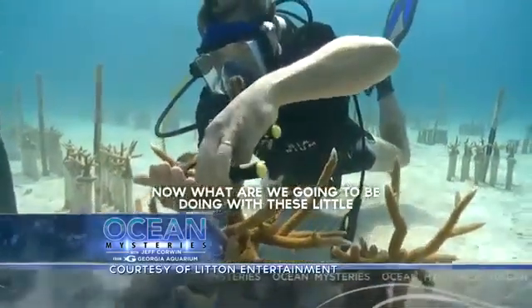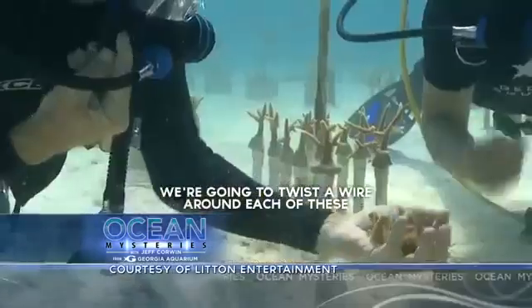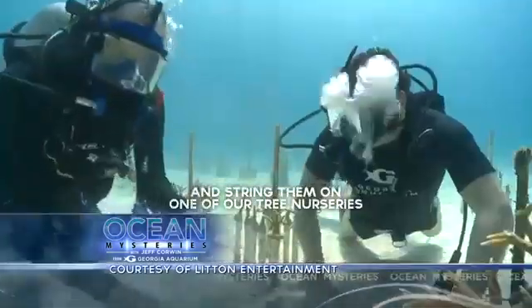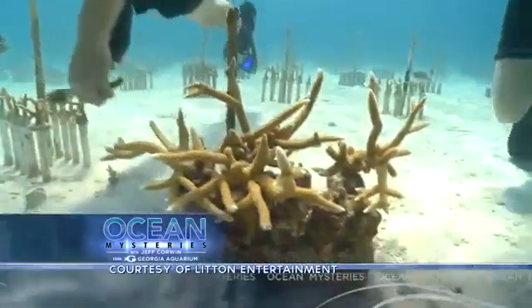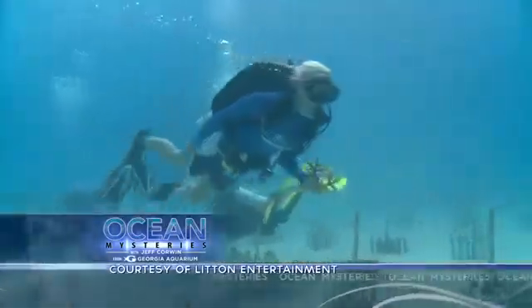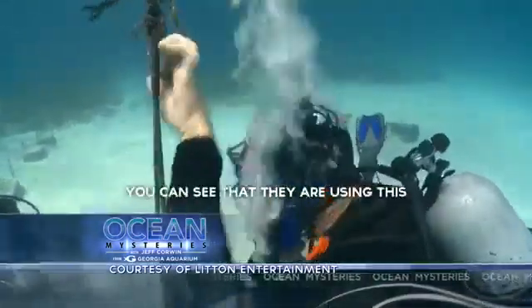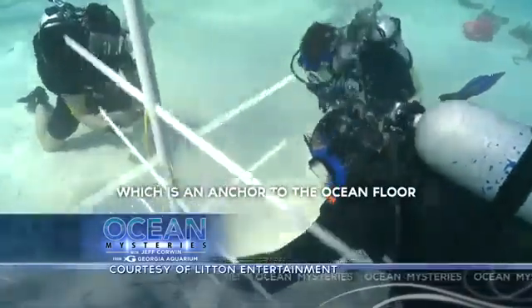What are we going to be doing with these coral fragments? We're going to keep the wire around each of these, take them to one of our tree nurseries, and they'll stay there for six months before we take them to the reef.